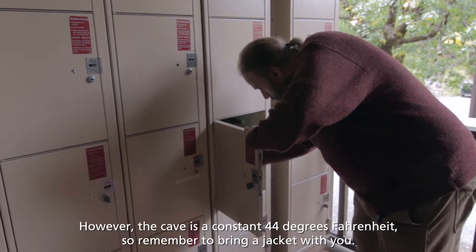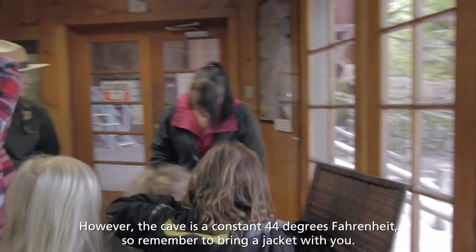However, the cave is a constant 44 degrees Fahrenheit, so remember to bring a jacket with you.